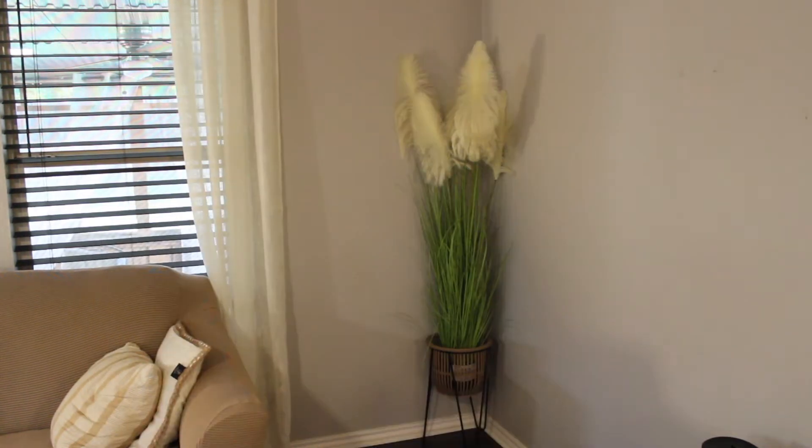I'm obsessed - I love it in this corner. I know it's not as tall as the other tree but I love it. I'm going to get something to cover up that price sticker, or maybe I can peel it off.